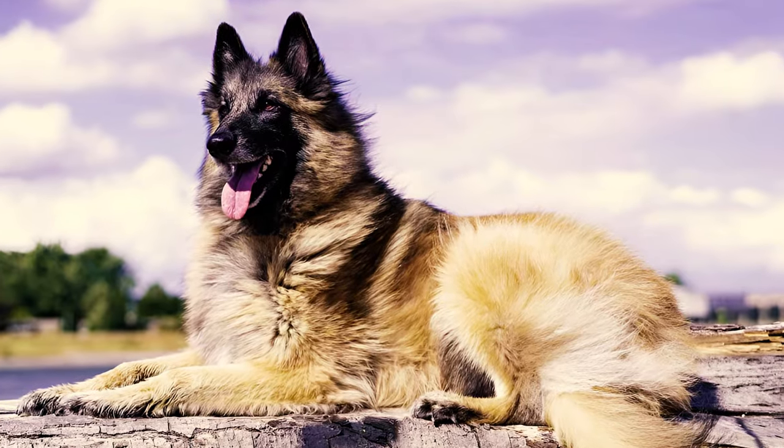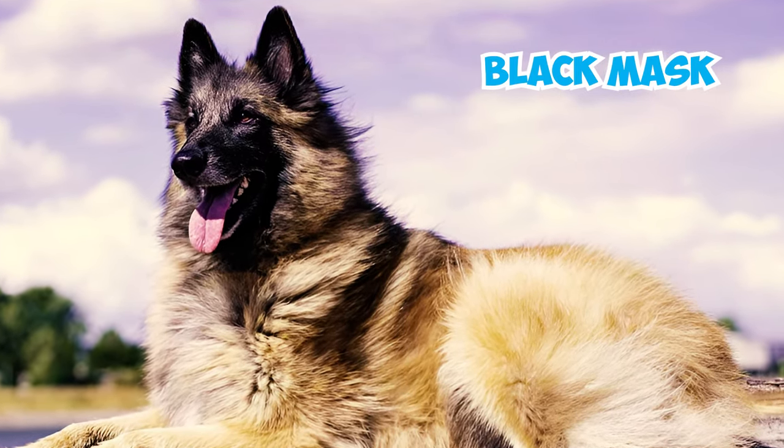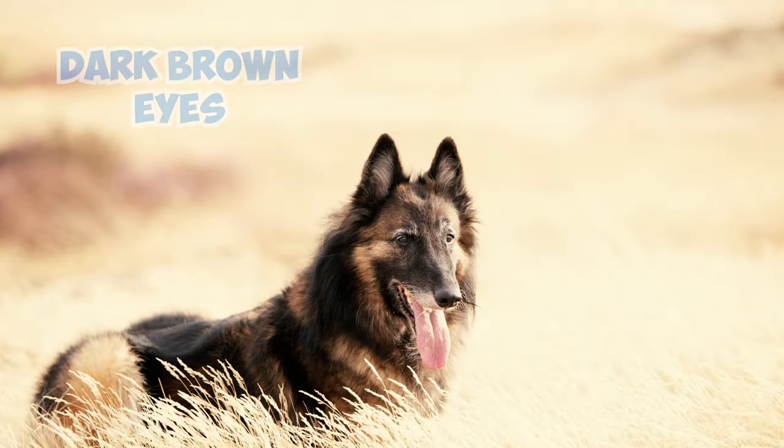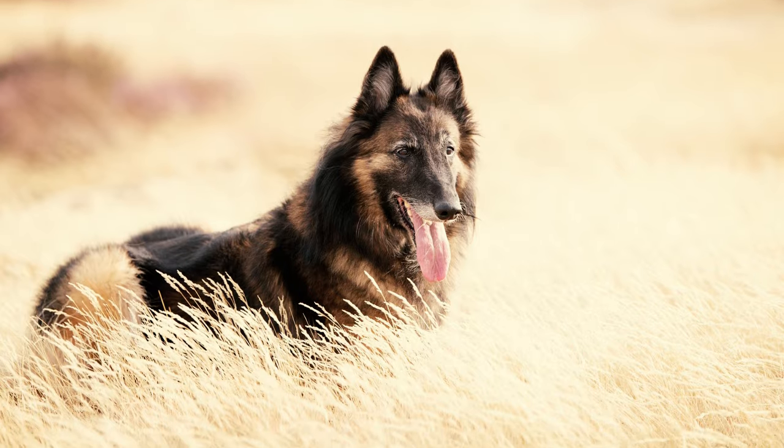Number 5: Belgian Tervurens commonly display a distinct black mask covering their face, showcasing their expressive and vigilant dark brown eyes. Their upright triangular ears further enhance their attentive expression.